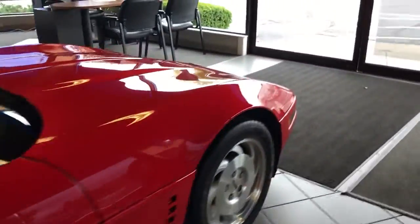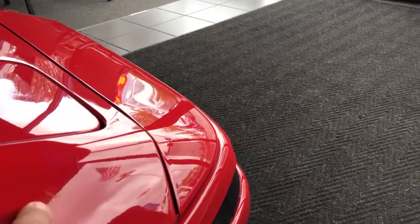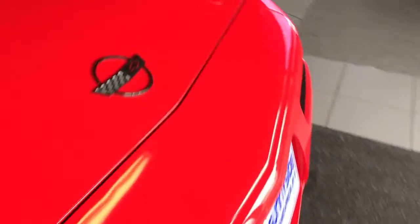Most notably in the front here is just a couple small nicks from rocks — and actually that'll buff off, there's nothing there, just a couple small rock chips that are going to take place with normal driving.